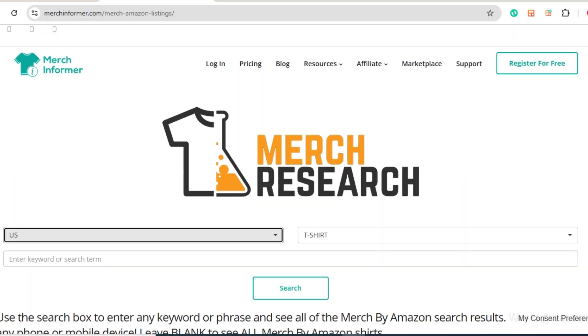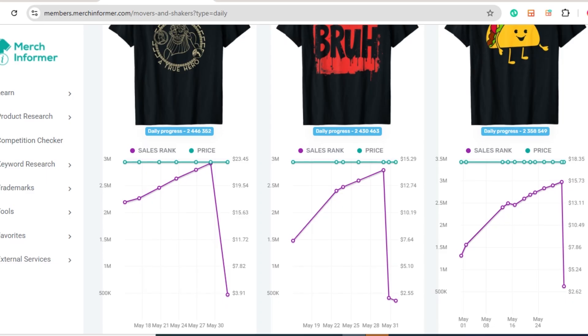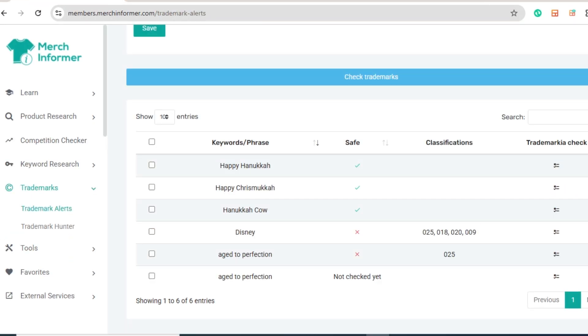Print on demand doesn't have to be a guessing game. With the right tools it becomes a system. Use MerchResearch.com to get fresh ideas, use Movers and Shakers to validate real demand, and always check for trademarks before you publish. Try them out this week — there's a free trial for Merch Informer and if you want a discount, check the link in the description.